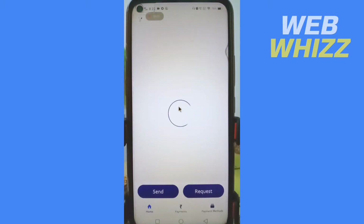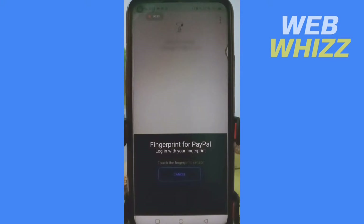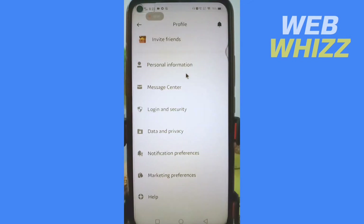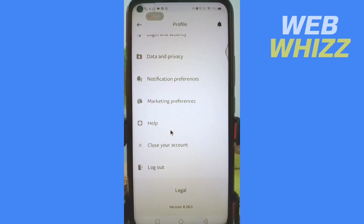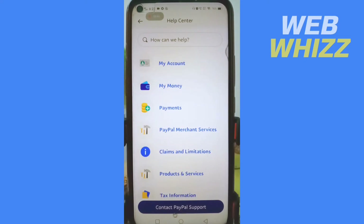Once the PayPal app is loaded, tap on your profile in the top left corner. Now scroll down and tap on Help, and in Help at the bottom tap on Contact PayPal Support.